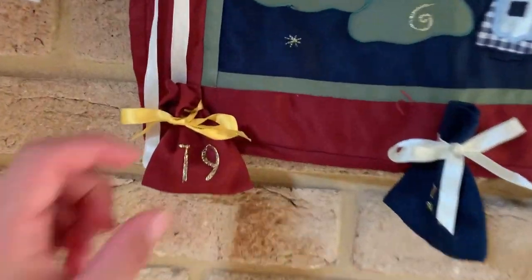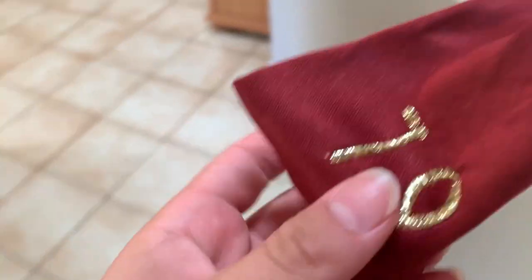And for day number nineteen — a dark chocolate one.